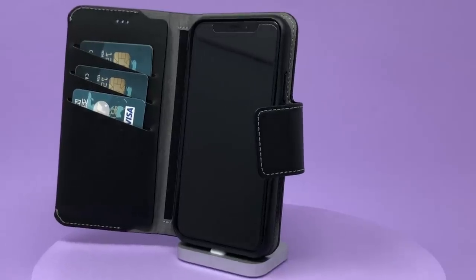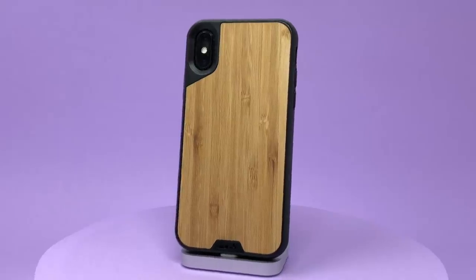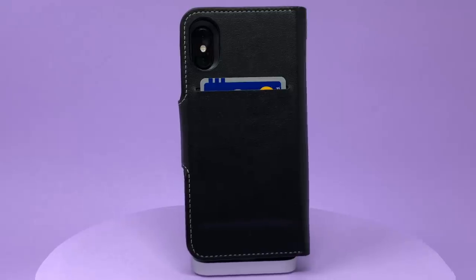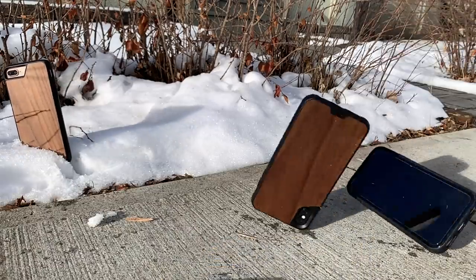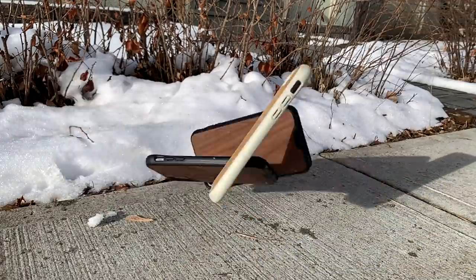First up is the Mous Limitless Version 2 with the wallet cover. The pros: the removable case is extremely tough, there is a band of elastic for cash, and there's a card slot on the back of the case. When it comes to cons, I can't really think of any. When it comes to iPhone cases, there aren't many products that can take a hit like the Mous Limitless Version 2. Their cases are one of the very few products that I feel comfortable dropping a ton of iPhones in, as you can see.